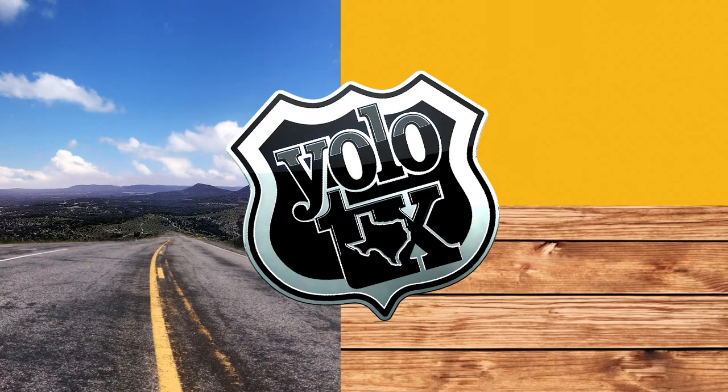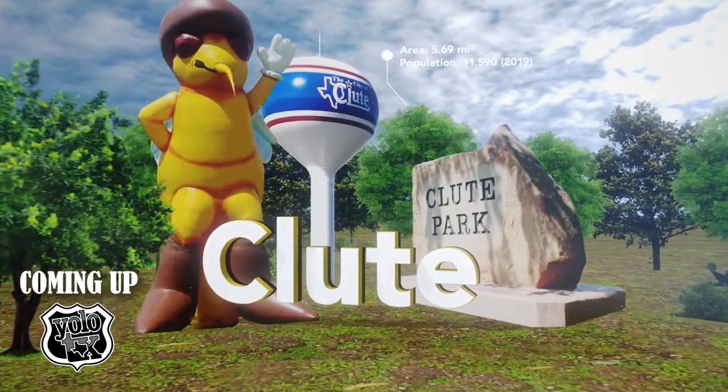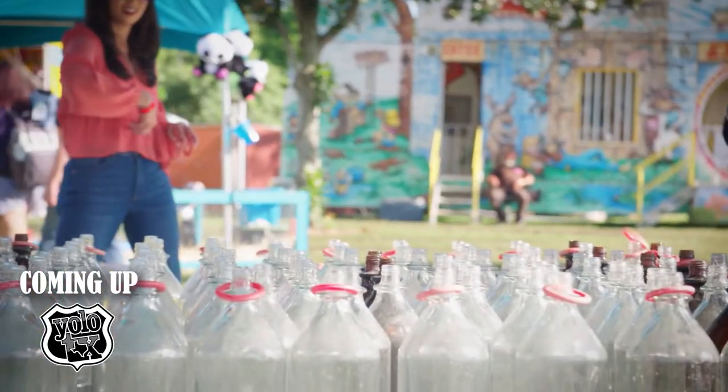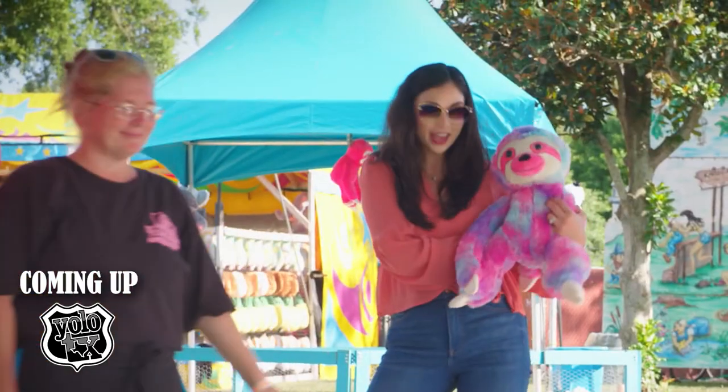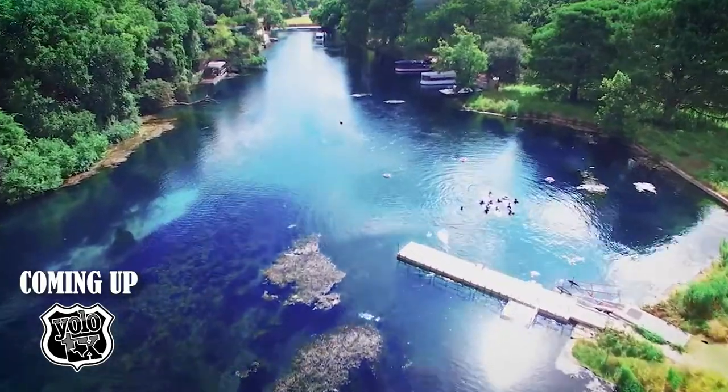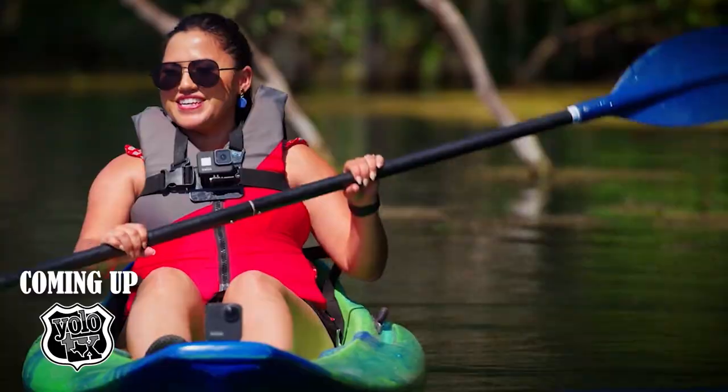Coming up today on YOLO, Texas. It's a fairly large little small town. I got one! And it matches. The best way to get into the river — you gotta jump in.